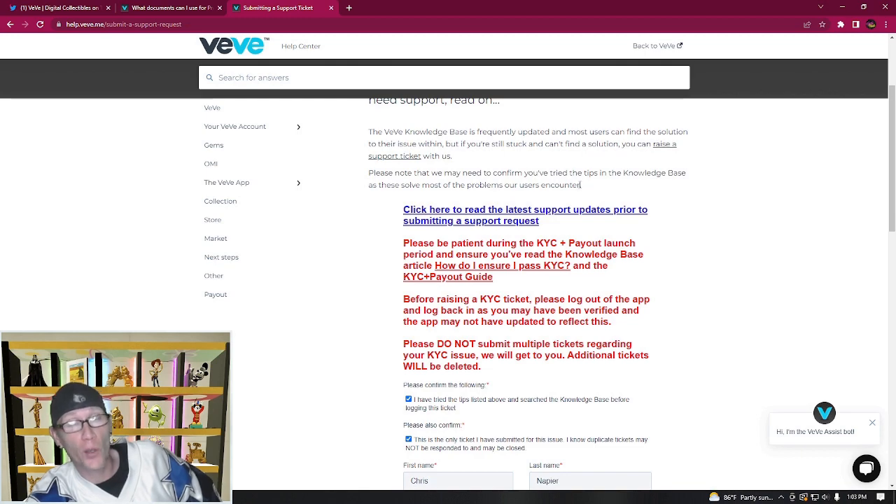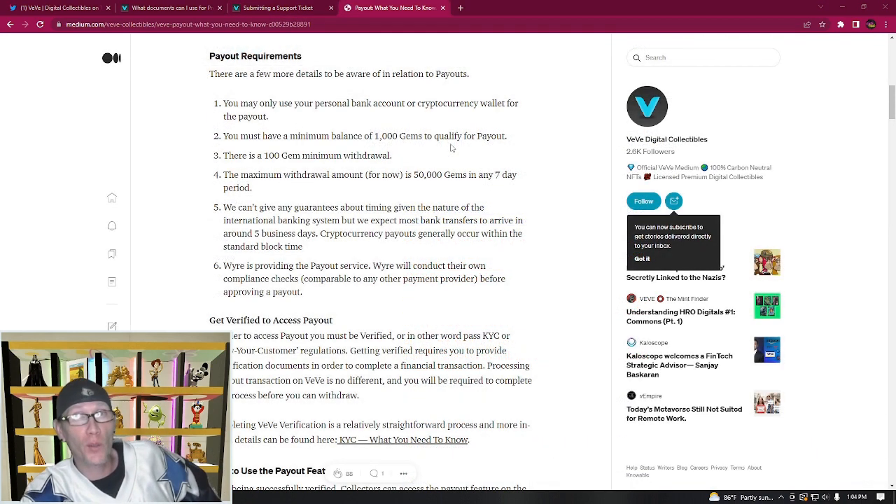Once your VV account is verified through Know Your Customer, you'll have the ability to pay out your gems to cryptocurrency or to fiat money in your personal bank account. You must have a minimum balance of 1,000 gems to qualify for payout. The minimum withdrawal amount is 100 gems, there is a 10% withdrawal fee, and the maximum withdrawal is 50,000 gems per every seven-day period.